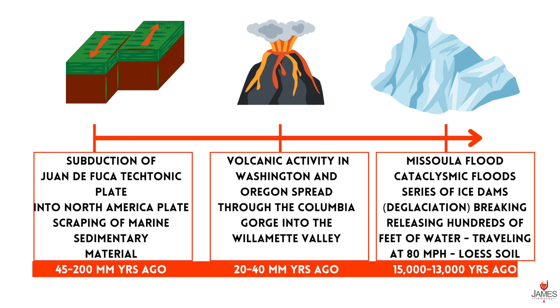In the most recent geologic history, between 13,000 to 15,000 years ago, were the Missoula Floods — a series of cataclysmic floods caused by ice dams that broke through deglaciation. The breaking released hundreds of feet of water traveling at 80 miles per hour, creating loess soils.